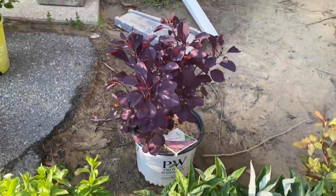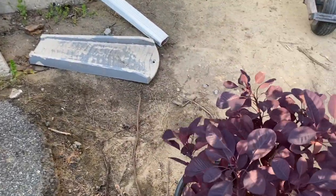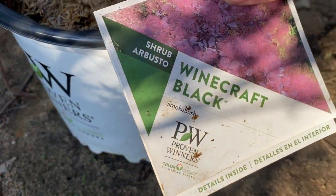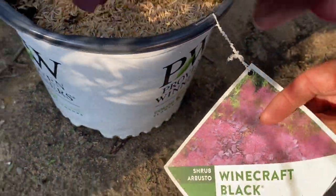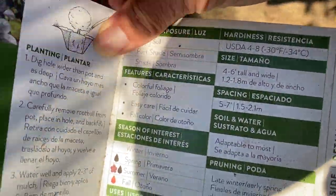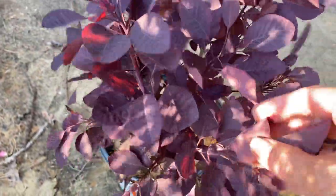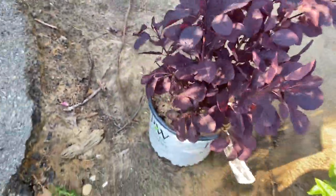The other thing I was really excited about — I wanted to get one of these and I found one. It's a Winecraft Black Smoke Bush. Zones 4 to 8, 4 to 6 feet tall. I just think that's going to bring some really nice color to the garden since everything I have is green.